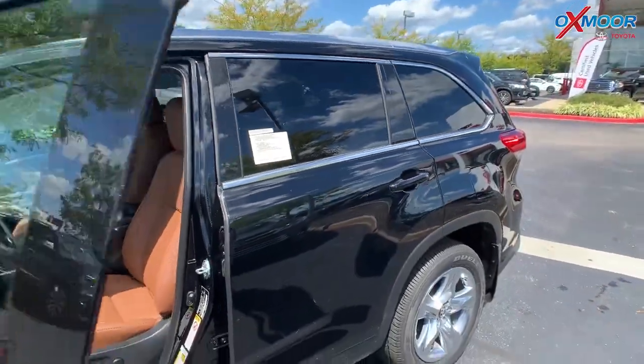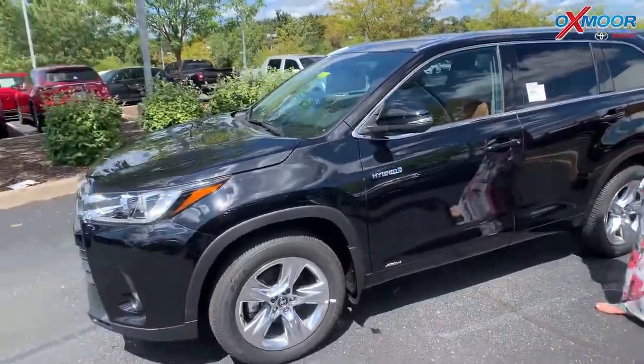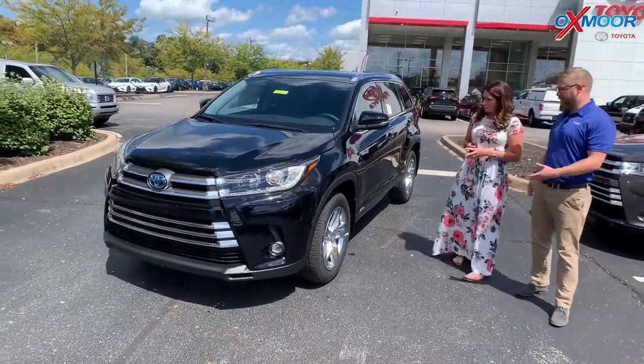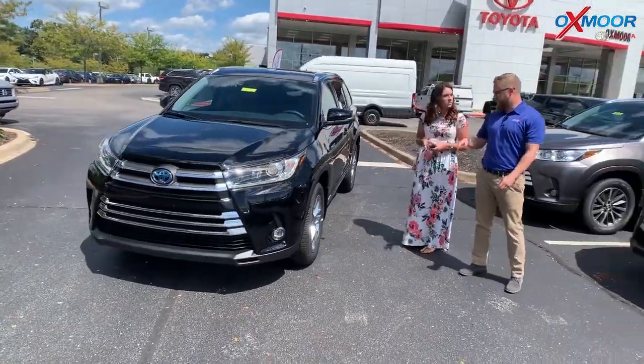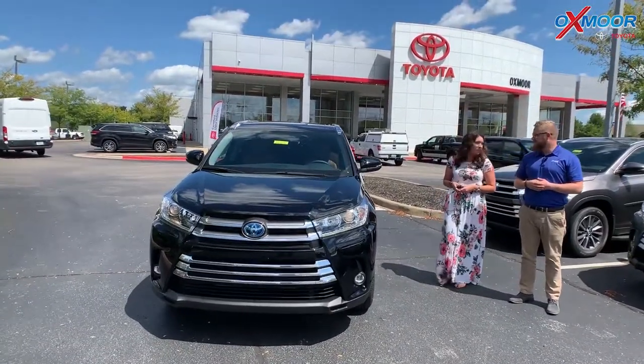People, when they think big SUV, three rows, all of that — they don't think hybrid. They don't think fuel efficiency. And this car does this. It's the biggest in its class, highest in its class, all-wheel drive — you get power to all four tires. You can drive it in any season. It's great on the gas mileage. It's fantastic — you can't go wrong with that.